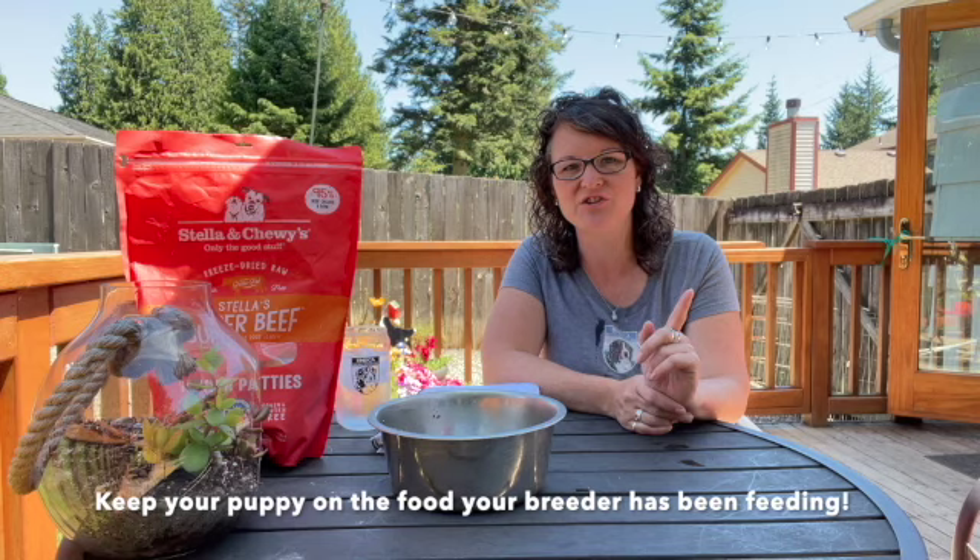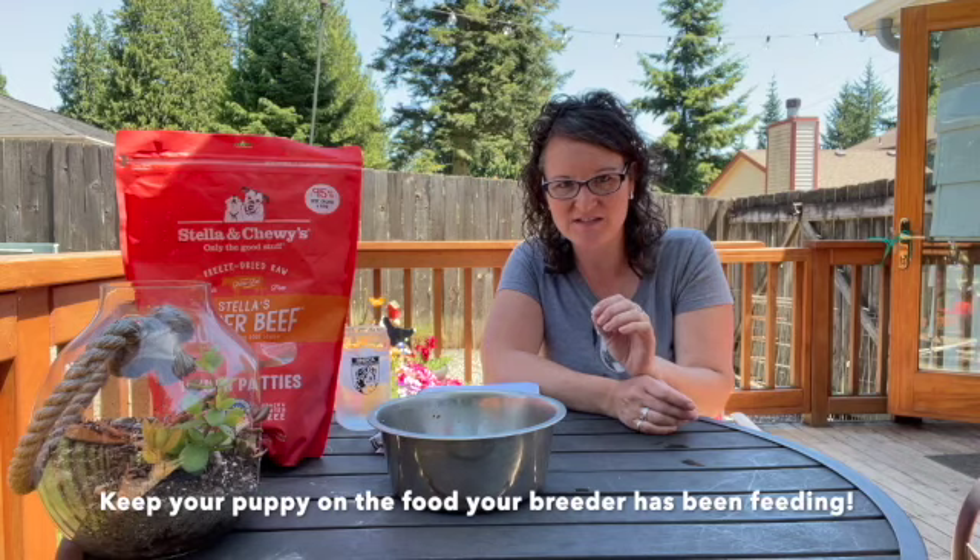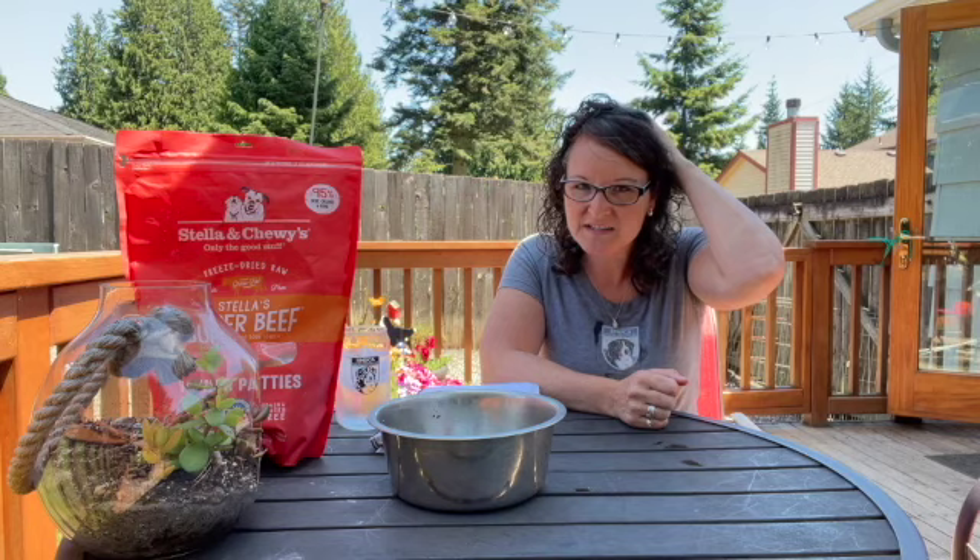First, you want to ask your breeder. You trusted this person to give you a healthy puppy, and you want to make sure you know what they're feeding. Ask your breeder what they're feeding their puppies — they have to be weaned onto some type of food. I strongly, strongly suggest continuing to feed your puppy that food for at least a month after you get it. It is the one thing you can control that doesn't change in your puppy's life when you bring them home.